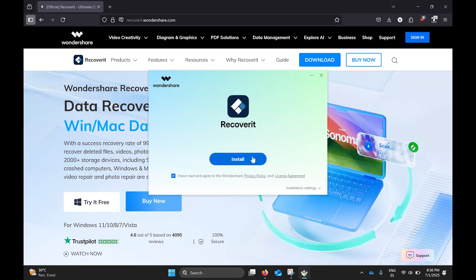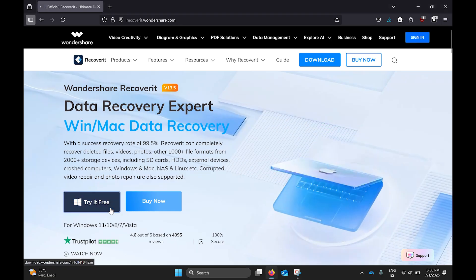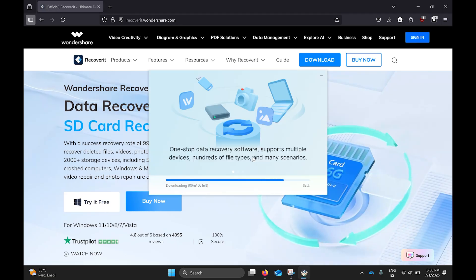Let's download and install Recoverit. Go to the official Recoverit website and download the software, then install it just like any other Windows application.